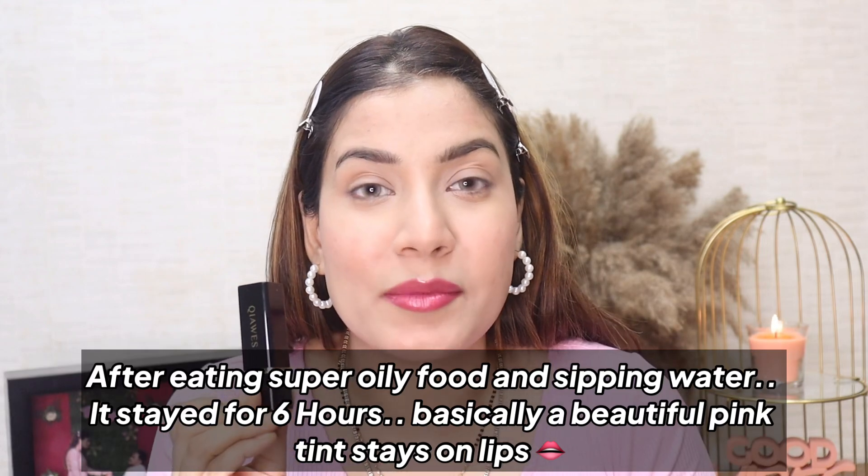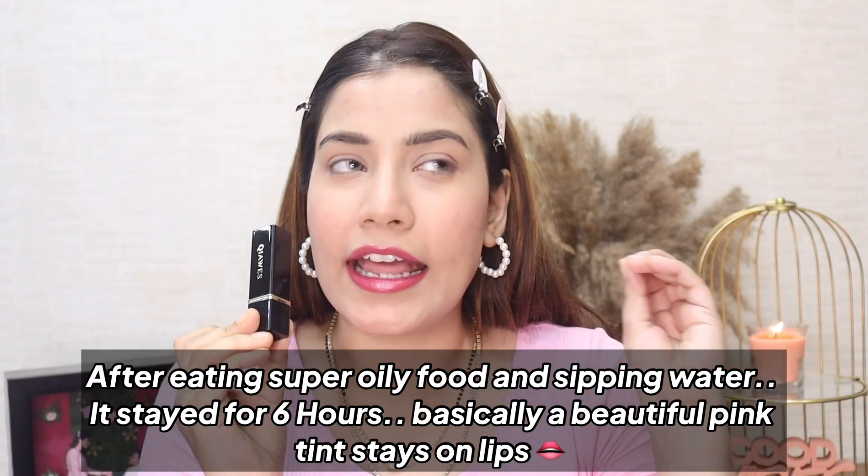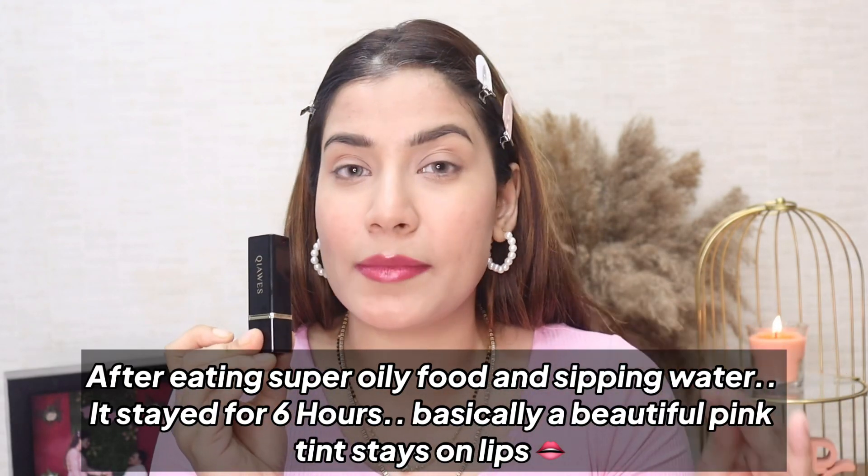Oh my god, the color on my lips is so pretty! I'm going to layer this Gush lip gloss in the shade Audrey over it — it's a very pretty lip gloss. Wow, it looks so pretty and this lip gloss is only 299 rupees! I'm sure the lipstick is waterproof and long lasting — I'll definitely test how many hours it lasts.